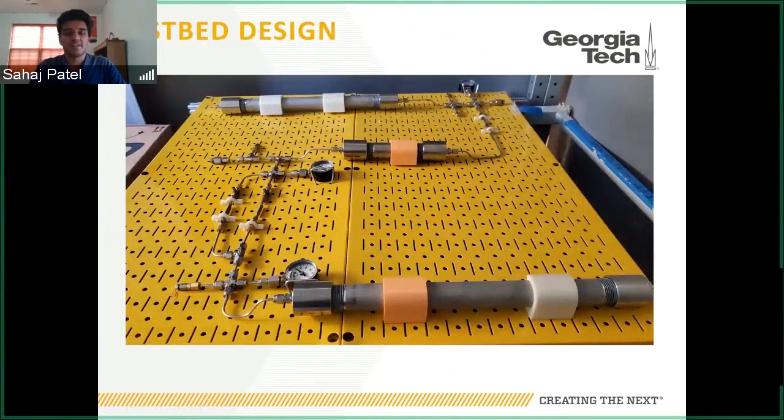Normally the testbed stands vertically. This is just another view to show some of the hardware. We used 3D-printed brackets to hold all the pipes and had specific 3D-printed mounts for the valves to offload stress from the sensitive valve stems onto the pegboard.